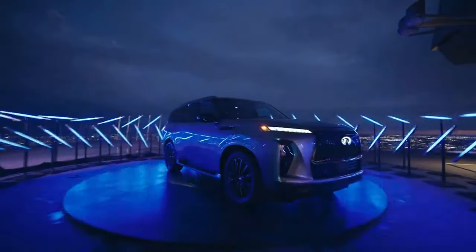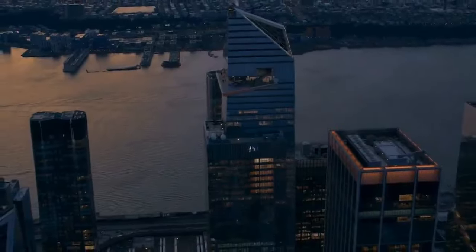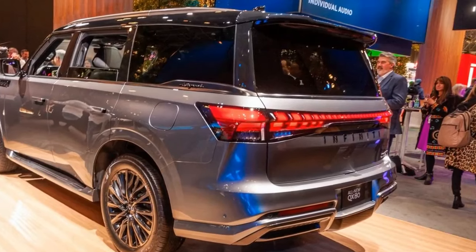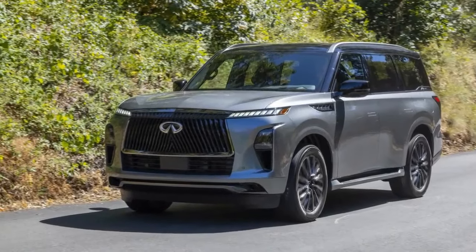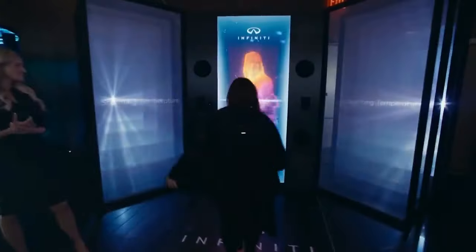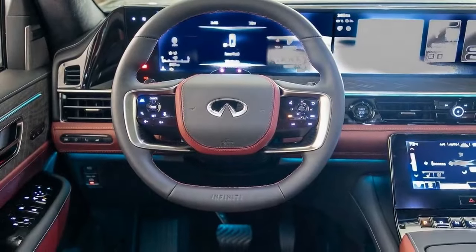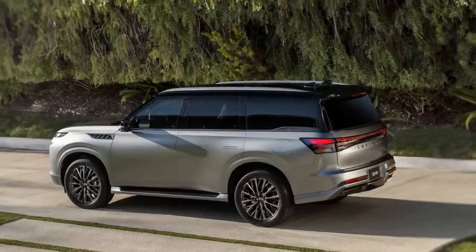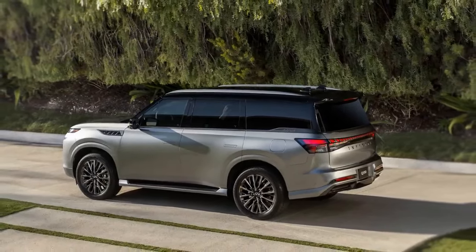This year the QX80 offers more space for both occupants and cargo as it has grown slightly in size — now measuring 211.2 inches in length, an inch longer than before, on the same 121.0-inch wheelbase. It is also 3.4 inches wider at 83.3 inches and 2.1 inches taller at 77.9 inches. This results in 22.0 cubic feet of cargo space behind the third row, up from 15.0, 59.0 cubic feet behind the second row, and 101.0 cubic feet behind the first row — slightly behind the short Escalade despite nearly identical overall length.